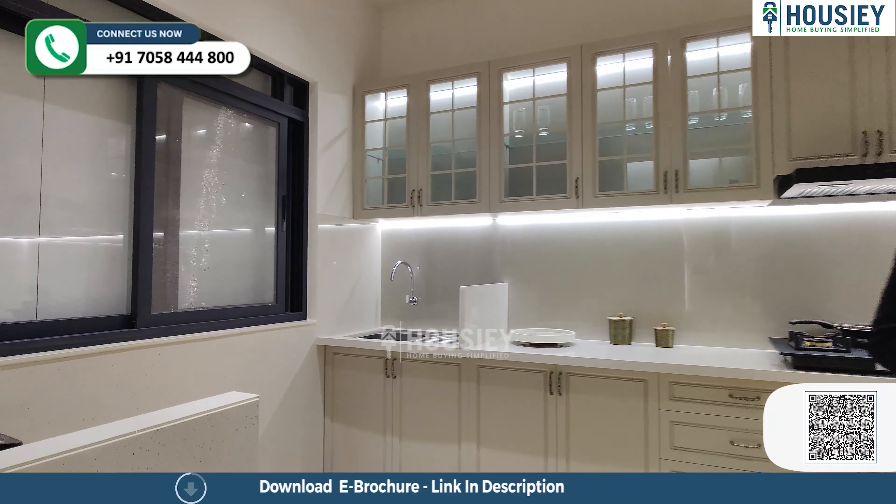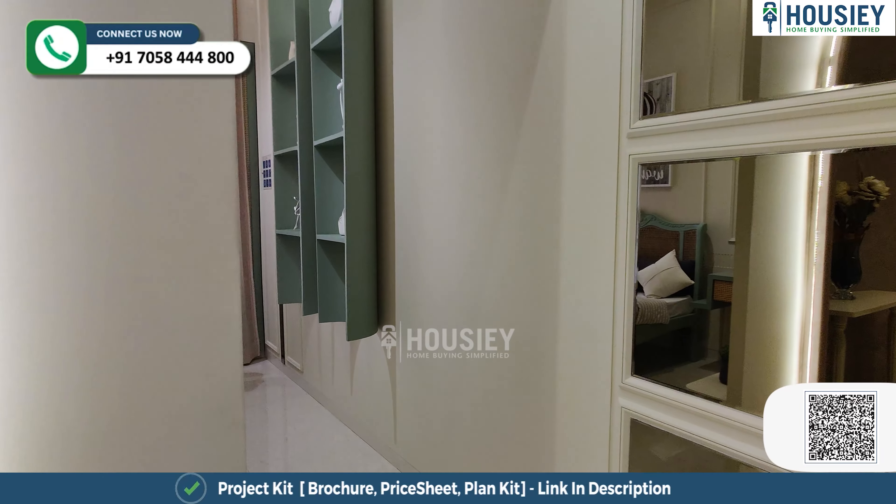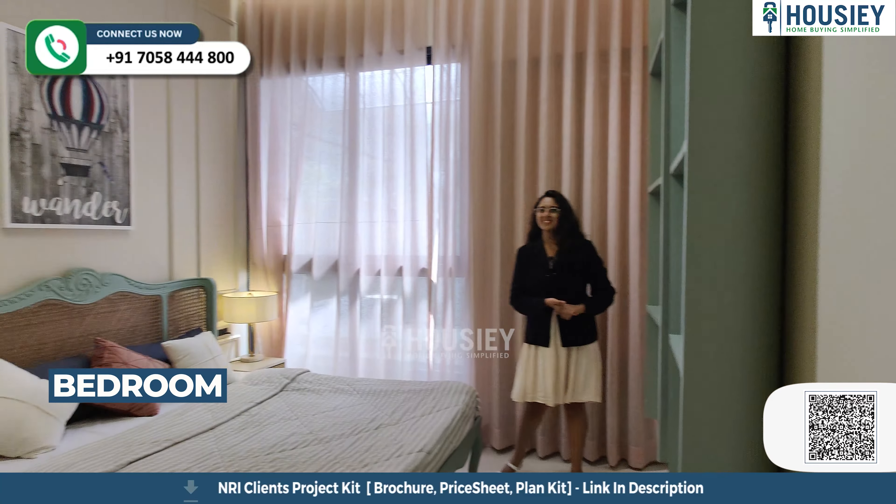Now let's move towards your second bedroom. So now this is your second bedroom — this is also very spacious. This house is beautifully decorated for your reference. You can find a wall-to-wall window for ventilation purpose and exactly on the side of it you can find a wardrobe space.